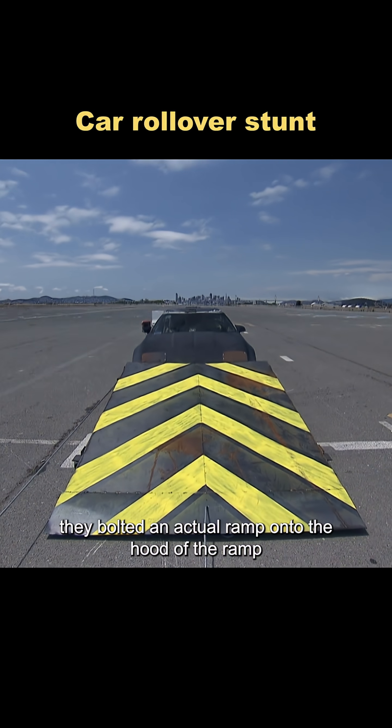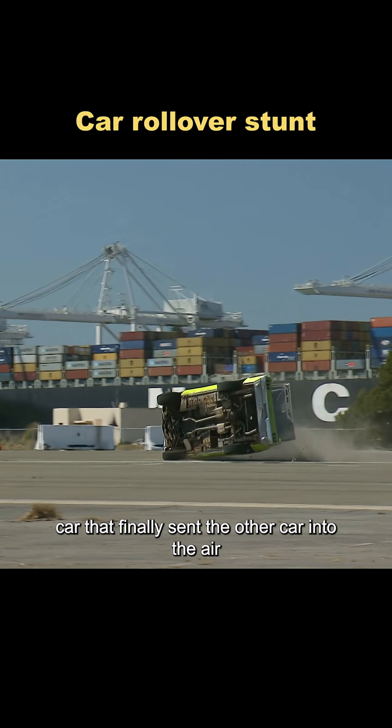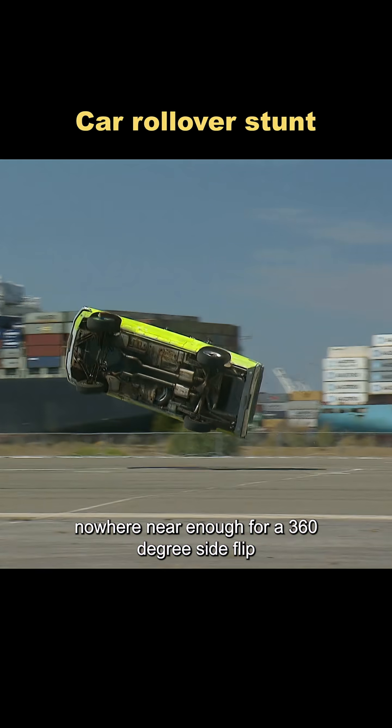For one final attempt, they bolted an actual ramp onto the hood of the ramp car. That finally sent the other car into the air, but still nowhere near enough for a 360-degree side flip.